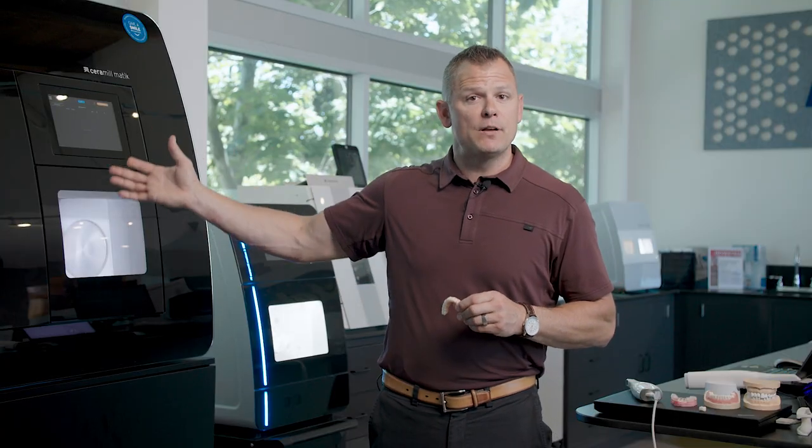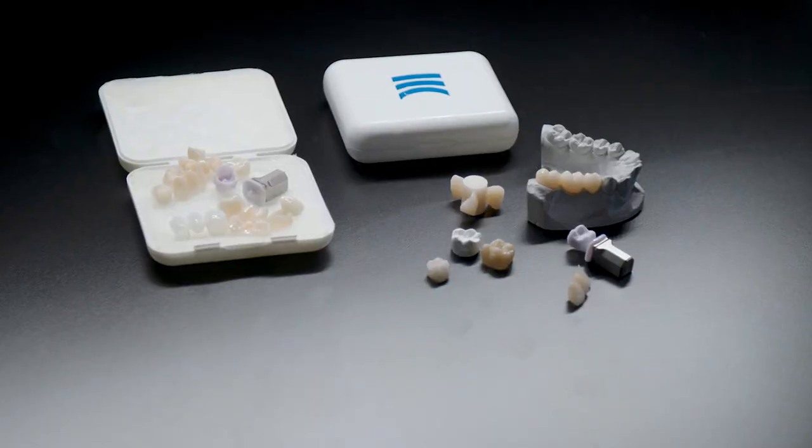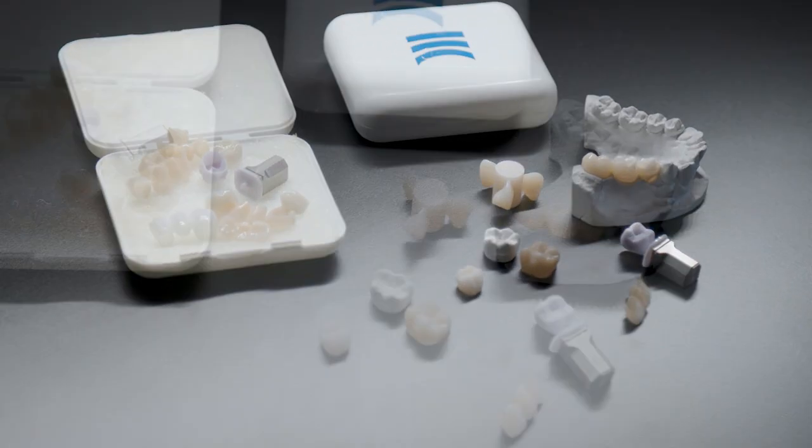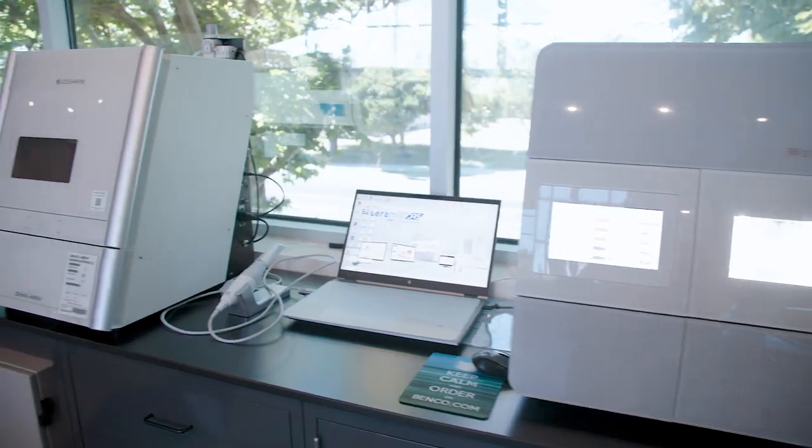Whether it's a 3D printer, a chairside mill, or a lab mill that can change out 35 different materials automatically — whatever it is that you think your practice wants to take on next, we have it here. We can bring in lab technical trainers who can walk you through the software so you can see for yourself exactly what it's going to be like when you integrate this at home.